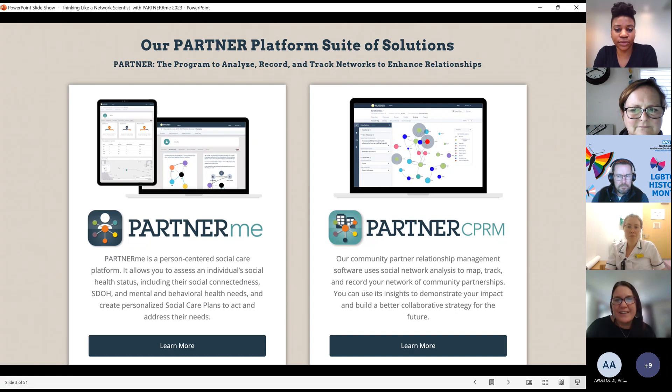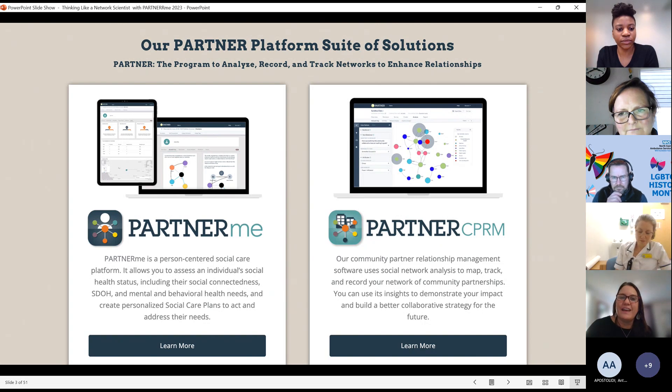which stands for the Program to Analyze, Record, and Track Networks to Enhance Relationships. It's been funded by the Robert Wood Johnson Foundation, and we use it in two ways: as PARTNER ME, which helps understand a person's personal support network in a couple of minutes, and then translate that into their care. And then our Partner CPRM — the Community Partner Relationship Management System — which people use as a data tracking and learning tool for community networks.